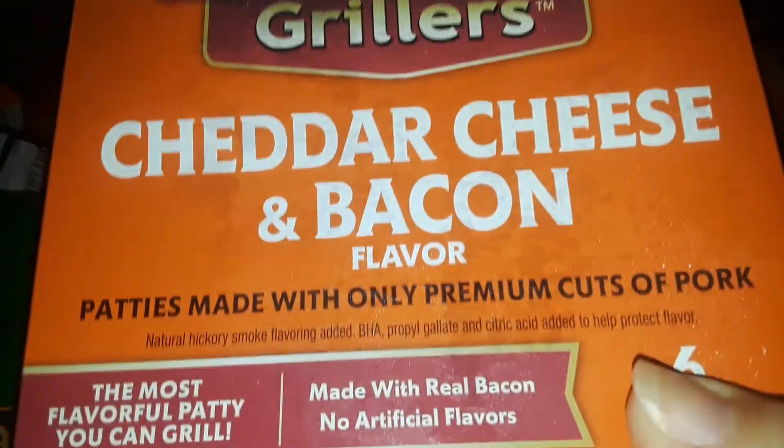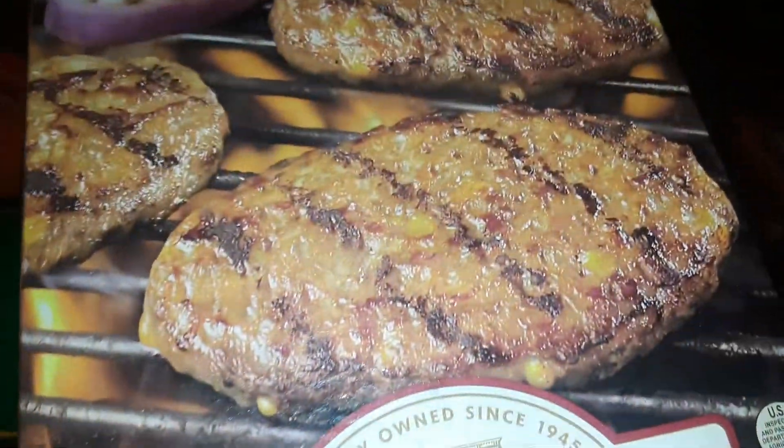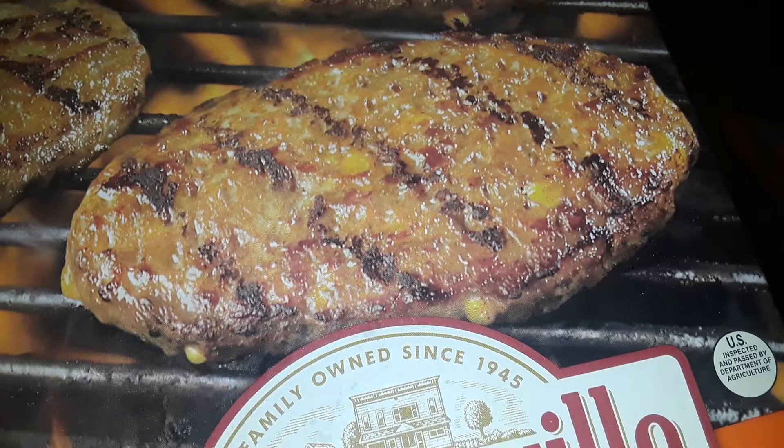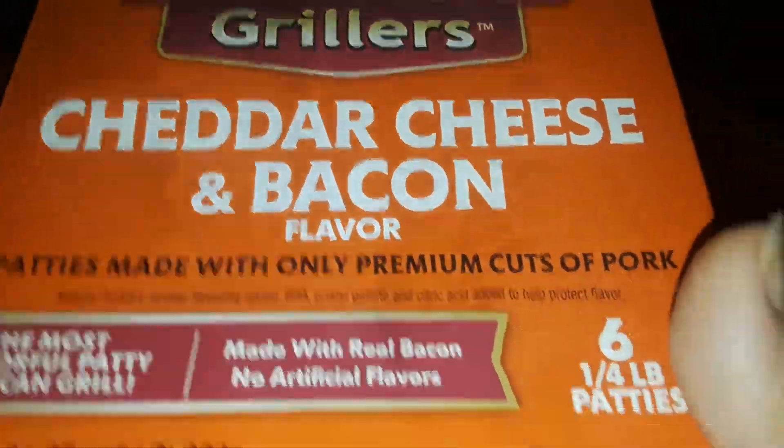Then I picked up two boxes of Johnsonville's Grillers. These are sausage, cheddar, cheese, and bacon grillers. These are so good — they're like sausage burgers. So instead of hamburger, it's sausage, but it's full of flavor. It's got cheese in it. It's really good. So I picked up two boxes of those.